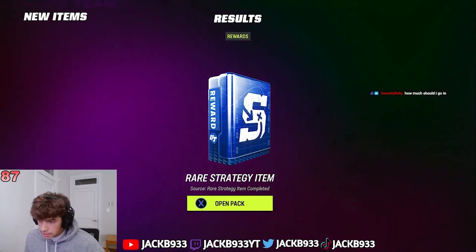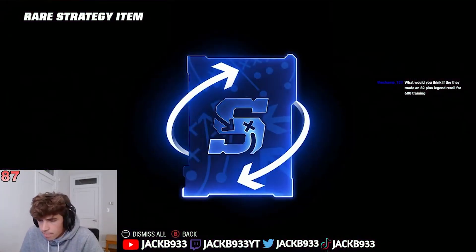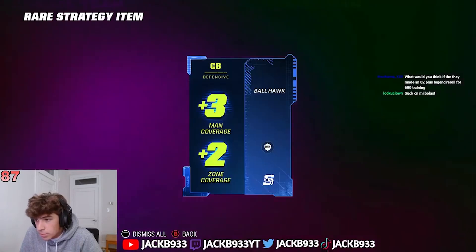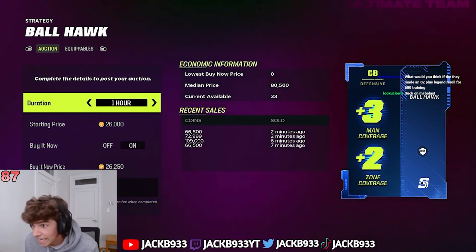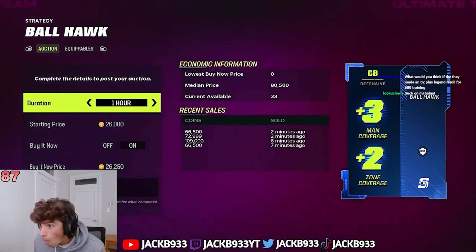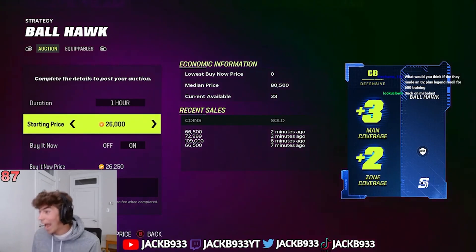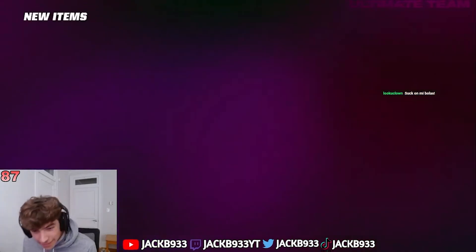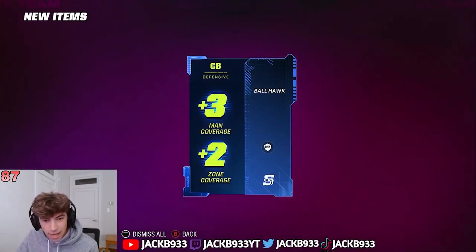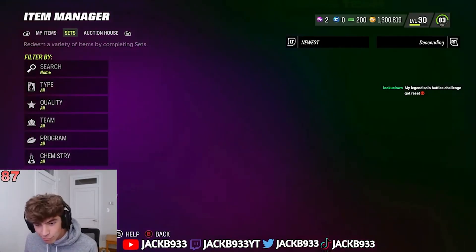The last time I did it I definitely lost like 50k — I opened like 100k worth. That's probably a good one. Plus-three man, plus-two zone — oh my god, that's why you put them into the sets. Oh my god. You cannot be real. This cannot be real bro.